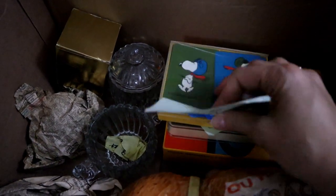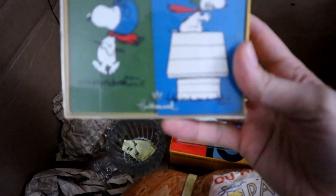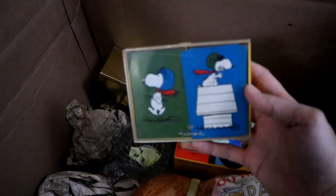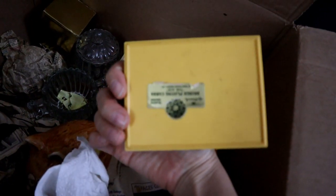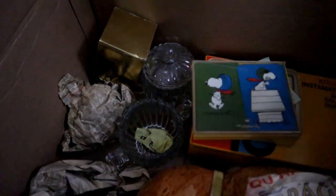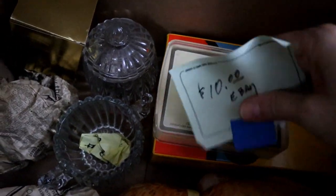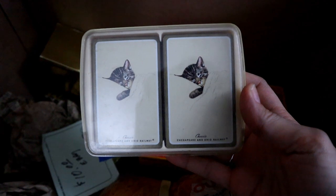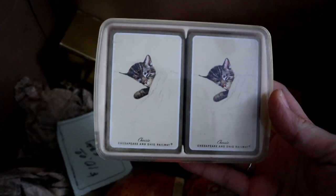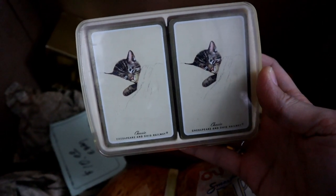It looks like they were researching some cards and had little notes. There's some vintage Snoopy playing cards — I don't know if those are worth ten dollars but it's definitely worth a look. There's another note, more vintage cards. These have kittens on them and it's for the Chesapeake and Ohio Railway — that must be their logo, the little sleeping kitten. How cute.